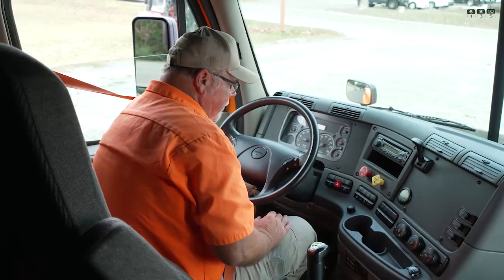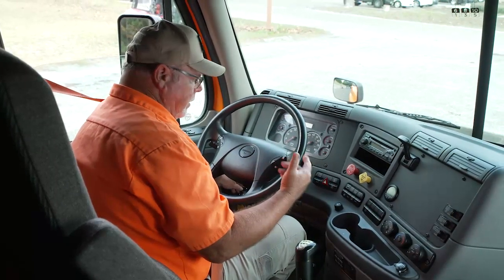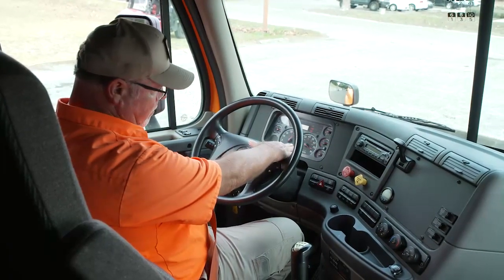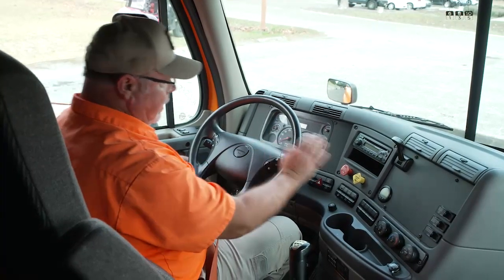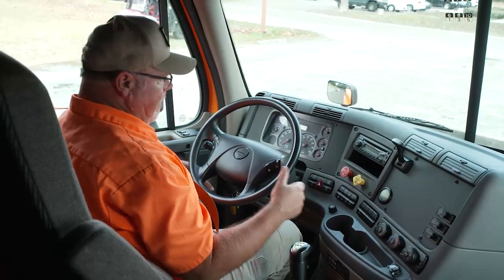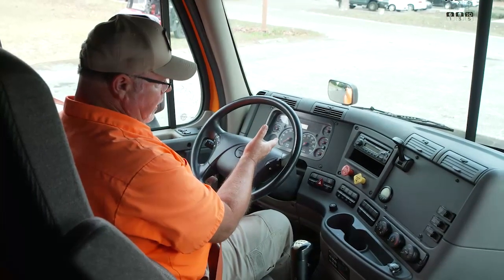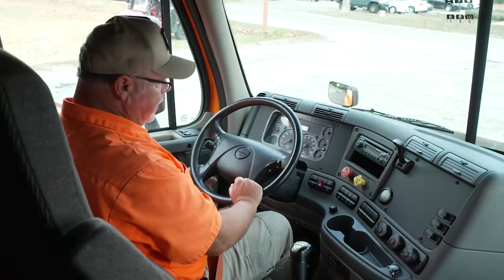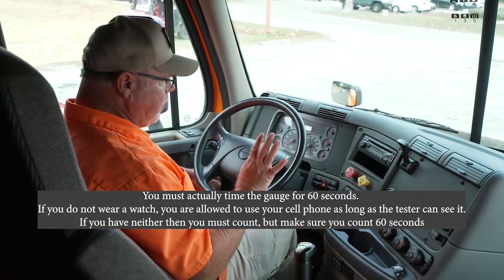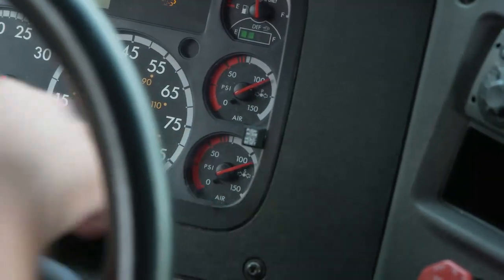I'm going to cut the engine off so the air compressor can't continue to run and mask an air leak. I'm going to turn my key on to accessories so that my dash has power. My buttons are pushed in, so my spring brakes are charged with air. I'm in a combination vehicle — I'm going to apply my service brake, let the brake gauge steady out, and now I'm going to time for one minute. I cannot lose more than 4 PSI in one minute. In one minute, we did not lose more than 4 PSI, and we can release the brake.